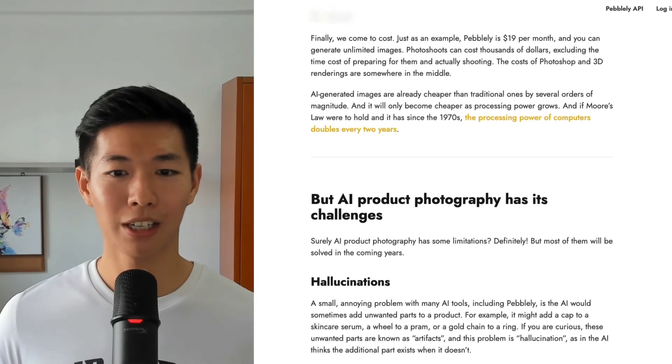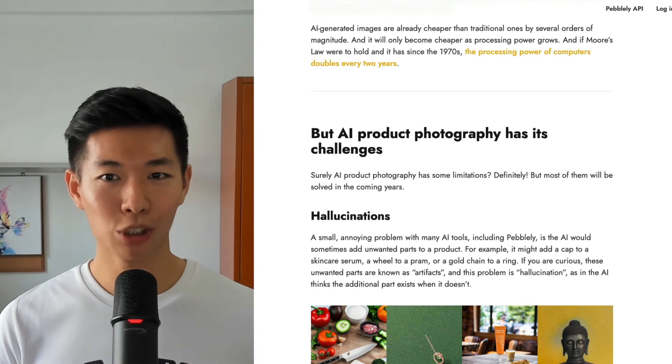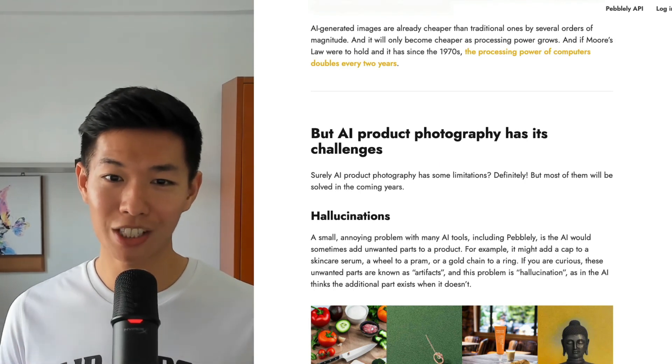But of course, AI product photography has its challenges. I'll leave that up to you to read on our blog. If you have any questions, feel free to let me know.